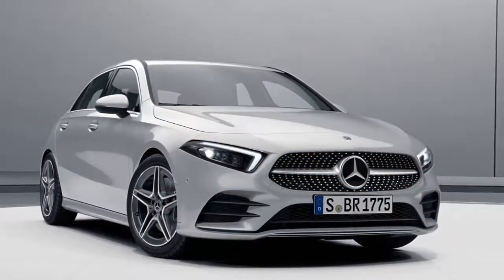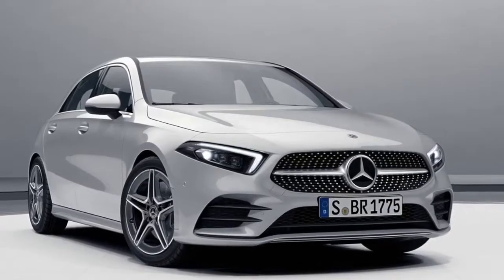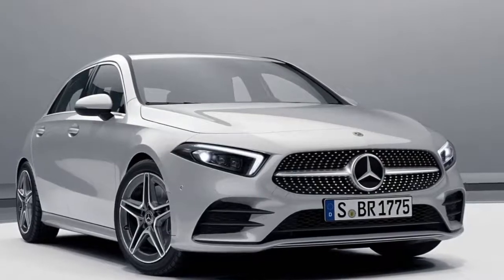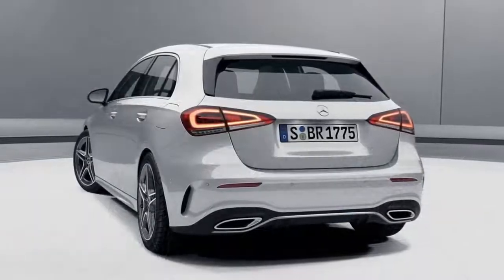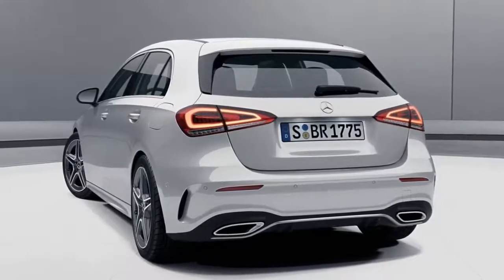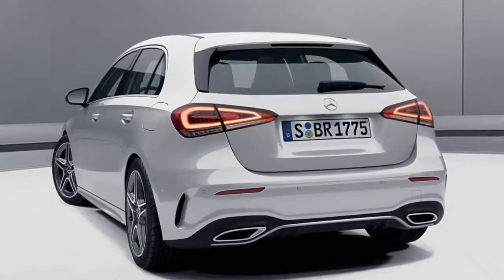For those willing to pay more, Mercedes has released images of the high-end A-class in the AMG Line flavor in silver, and also a few photos depicting the hatchback fitted with the optional night package. The 2018 A-class will be exhibited later this week at the Geneva Motor Show, and will be followed later this year by a US-bound sedan set to be positioned underneath the CLA.